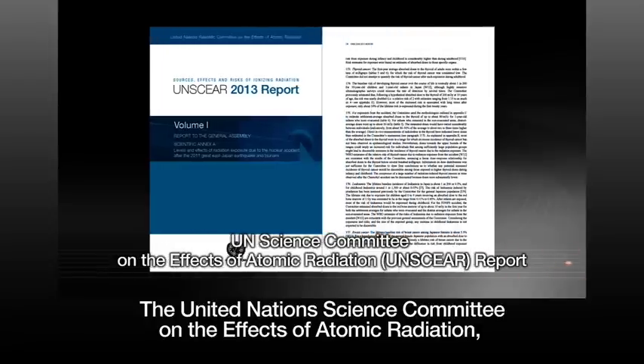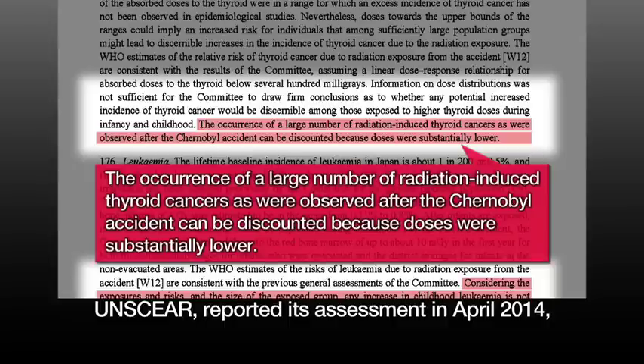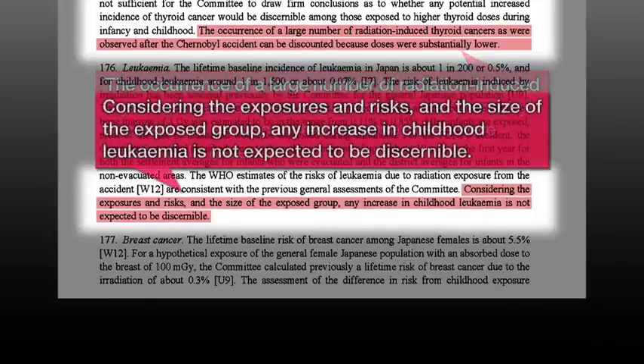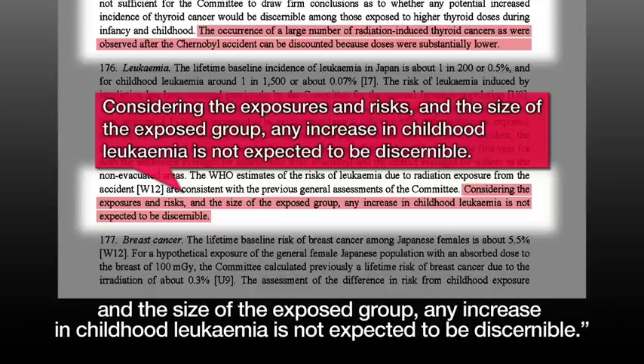The United Nations Scientific Committee on the Effects of Atomic Radiation (UNSCEAR) reported its assessment in April 2014. The occurrence of a large number of radiation-induced thyroid cancers, as were observed after the Chernobyl accident, can be discounted because doses were substantially lower. The report also says that considering the exposures, risks, and the size of the exposed group, any increase in childhood leukemia is not expected to be discernible.